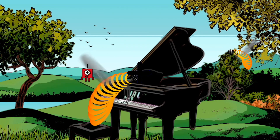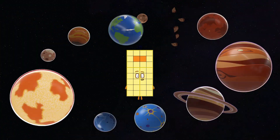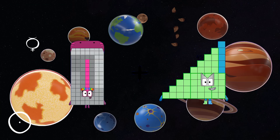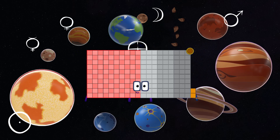1 plus 31 equals 32. 98 plus 94 equals 192.